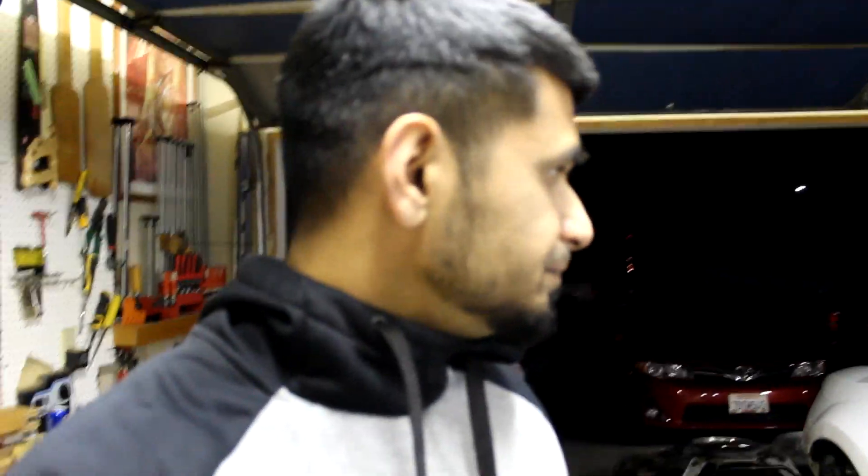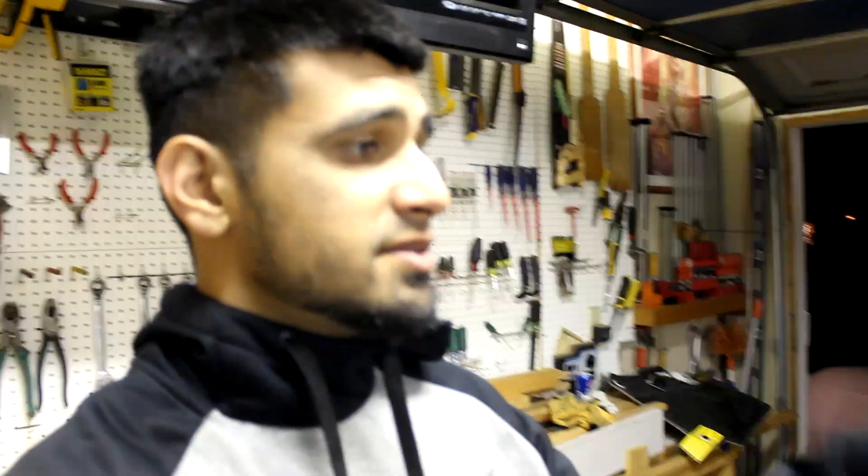Hi, what's going on? It's your boy Mason. I'm here with my boy Elson, or Ace, or whatever. So today is day five of my giant project. After today, if everything goes as planned, we'll be really close to getting the car done.